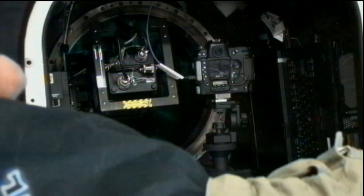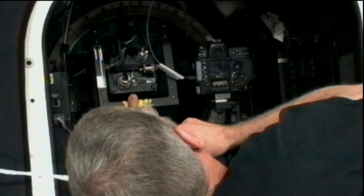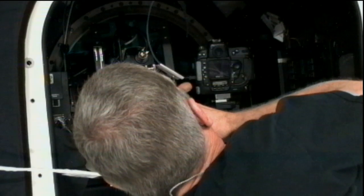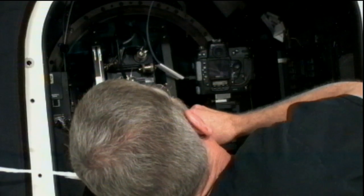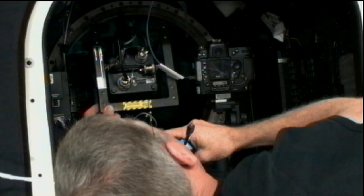Fossum also spent time on the Earth Knowledge Acquired by Middle School Students, or EarthCam experiment. EarthCam is an educational activity that allows middle school students to program a digital camera aboard the station to photograph a variety of geographical targets for study in the classroom. Photos are then made available online for viewing and study by participating schools around the world. Educators use the images for projects involving Earth science, geography, physics, and social science.